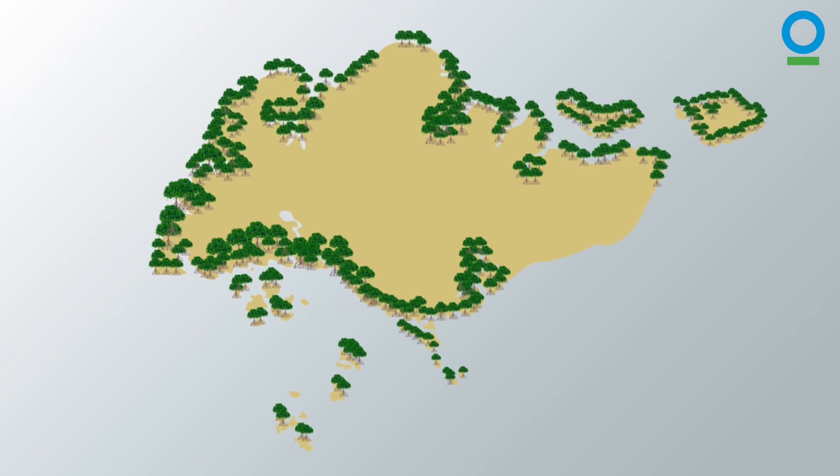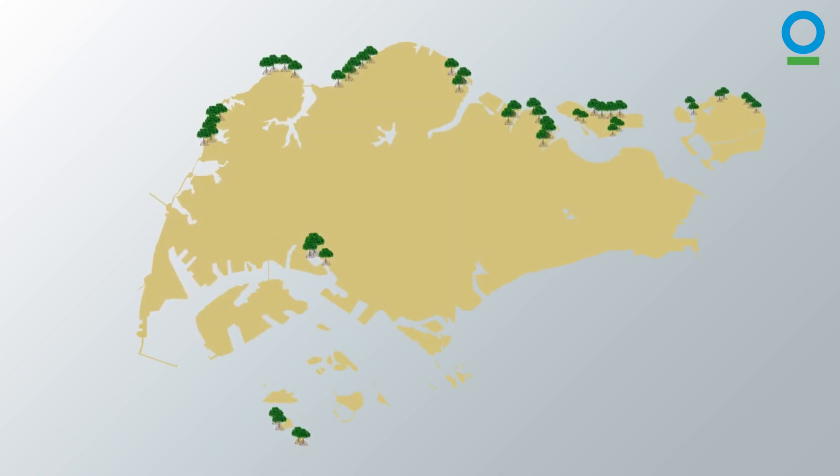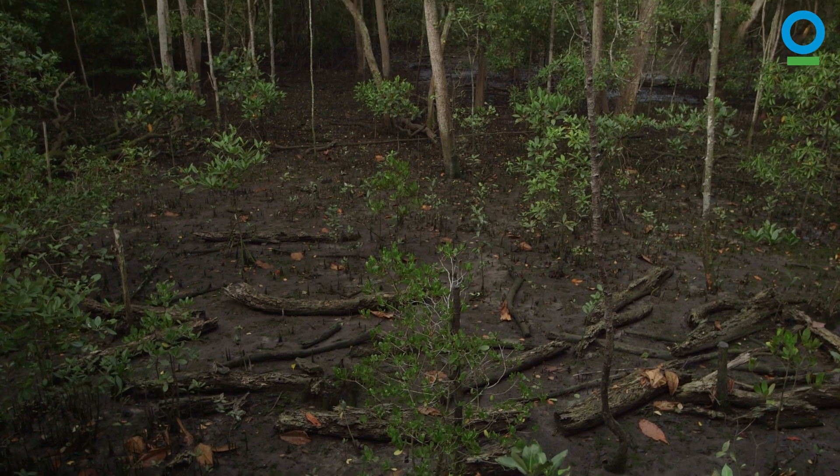Sadly, even after all this effort, less than 5% of Singapore's original mangroves remained. Protection alone isn't enough — we also need to make more mangroves.